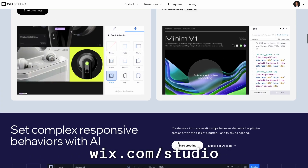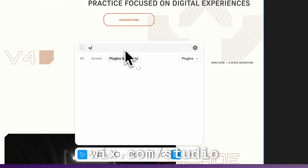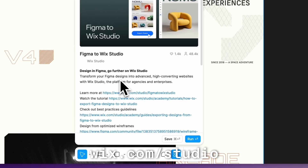Before we get started, I want to thank Wix Studio for sponsoring this video. We're going to take a deeper dive into their Figma to Wix Studio plugin later on in this episode.